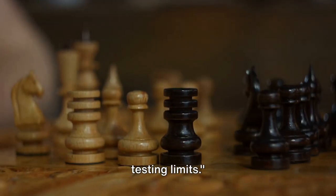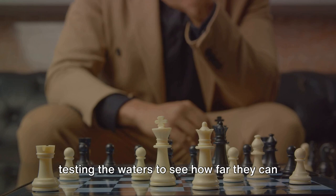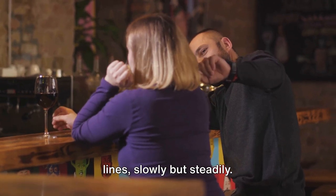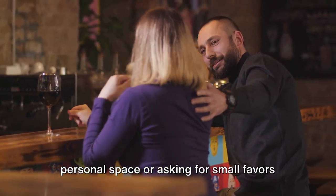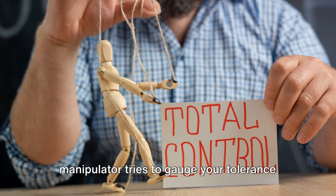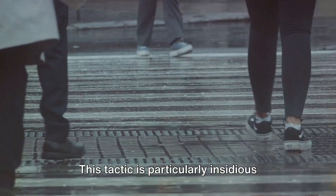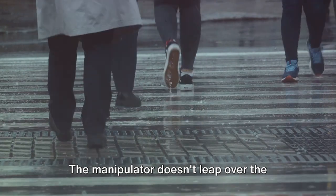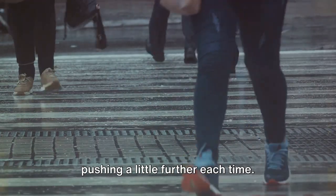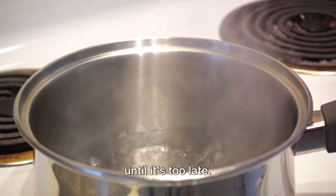The fifth way manipulators operate is by testing limits. Like a seasoned chess player, manipulators are constantly making moves, testing the waters to see how far they can push before meeting resistance. They might start by encroaching on your personal space or asking for small favors that gradually increase in size and frequency. This tactic is particularly insidious because it's often so subtle — the manipulator doesn't leap over the boundary in one giant leap, but inches their way across, like the proverbial frog in boiling water, unaware of the rising temperature until it's too late.